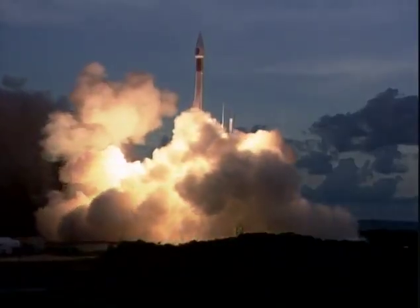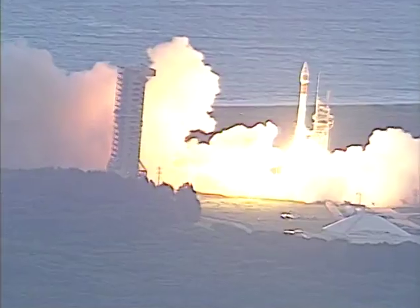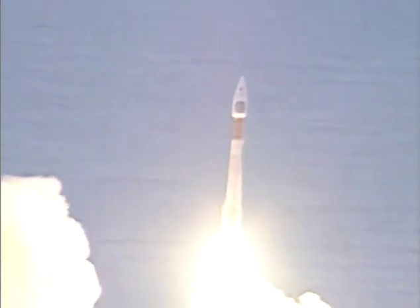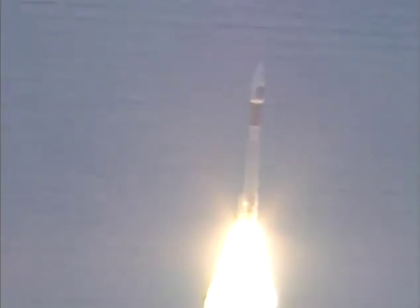The Atlas 2AS rocket carrying the NRO L1 payload skyward, continuing the legacy of support to the United States National Reconnaissance Office. Let's listen to Rob Gannon as he provides launch vehicle ascent data from the ASOC Engineering Operations Center here at Cape Canaveral.